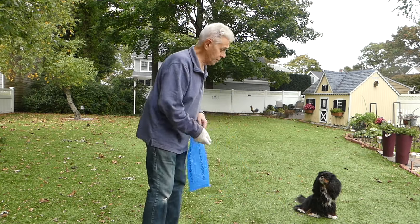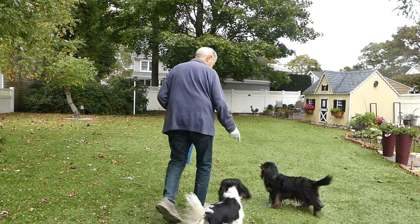So girls, are you ready? We're gonna go find poops. You ready? Let's go, let's go.